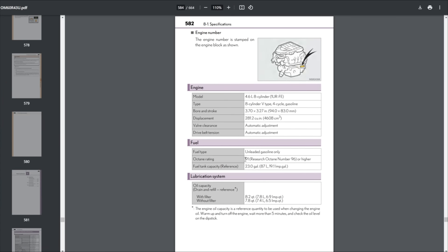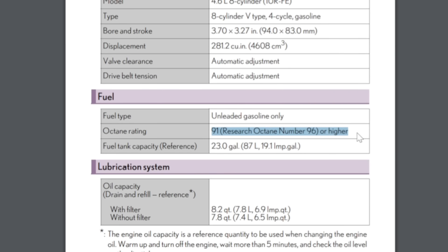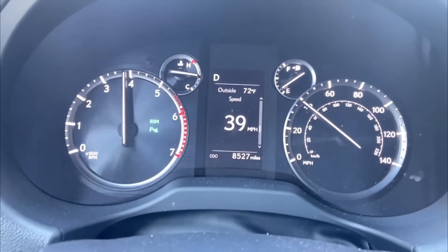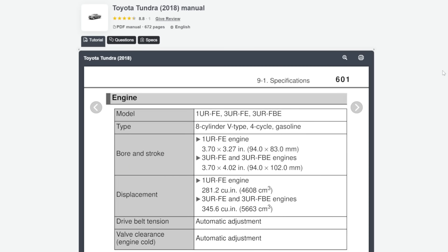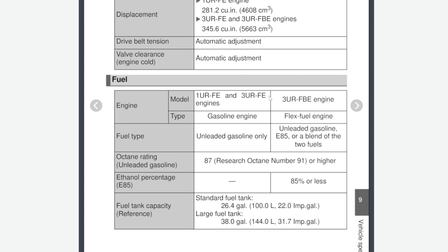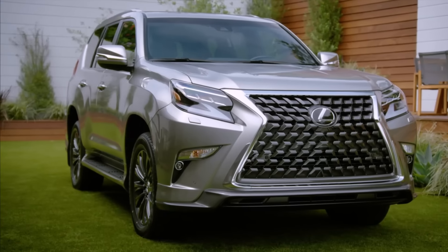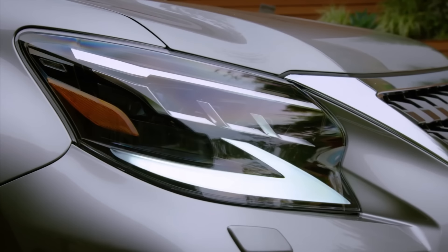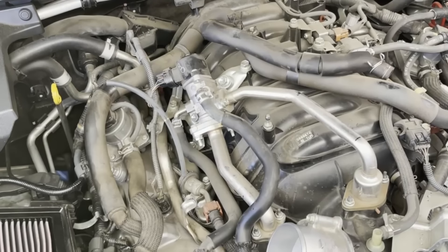Lexus recommends using fuel with an octane rating of at least 91. However, this recommendation is more about maximizing performance, and there's no need to worry about engine failure from using a lower octane rating. Just take a look at the owner's manual for the Toyota Tundra, which has the same engine, where the manufacturer allows the use of 87 octane fuel without issue. That being said, you shouldn't disregard fuel quality, and it's better to avoid filling up at unknown gas stations, as trying to save money could result in problems with the EGR system and a catalytic converter.